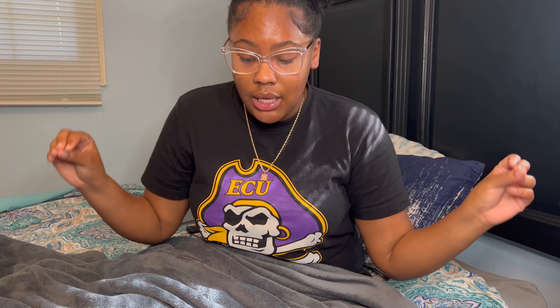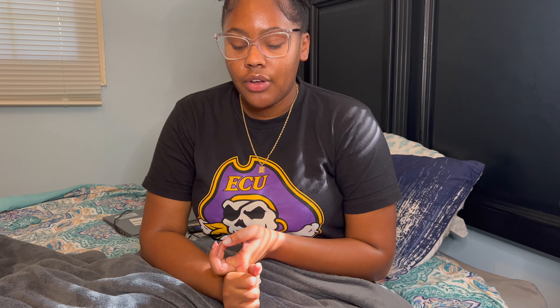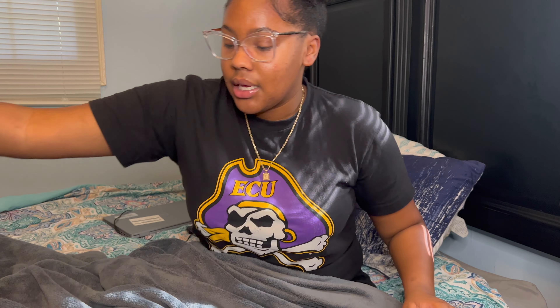Hey guys, welcome back to my channel, it's Ray, and today I got a big fall collective haul for y'all. I've been getting this stuff for literally months and it didn't seem like a lot, but it's really a lot of stuff — all basics, chill clothes, lounge clothes. I'm gonna jump into the video. Everything that can be linked will be linked down below, and I'll tell you all my sizes. I'm trying to do it as organized as I possibly can because I did the try-on portion first so stuff is just everywhere.